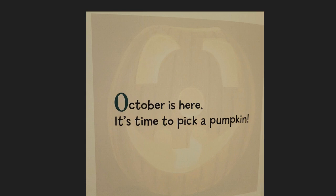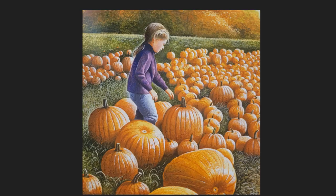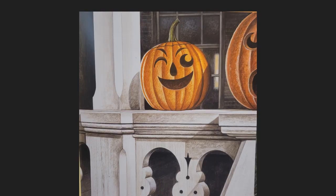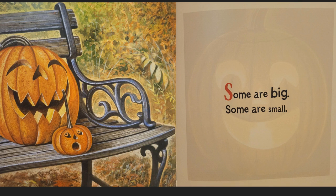October is here. It's time to pick a pumpkin. On Halloween, every pumpkin becomes a pumpkin head. Some are big, some are small.